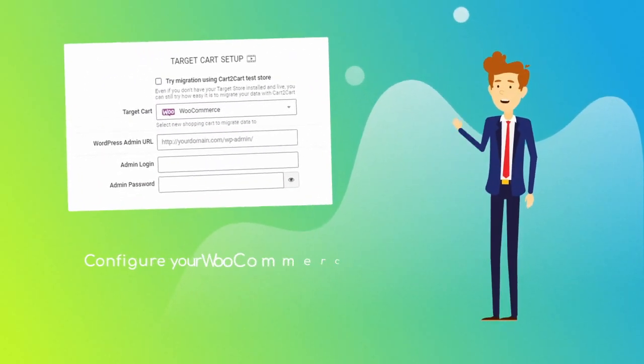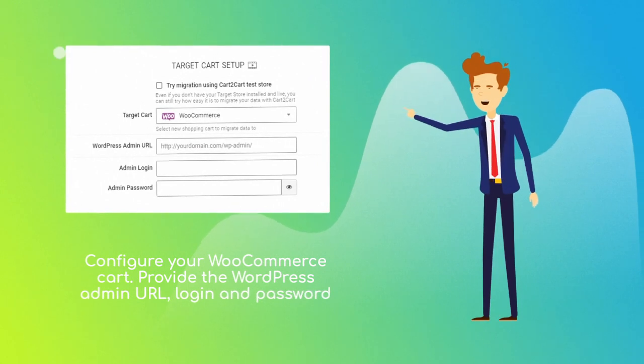Next, set WooCommerce as your target cart and provide its admin URL, login, and password.